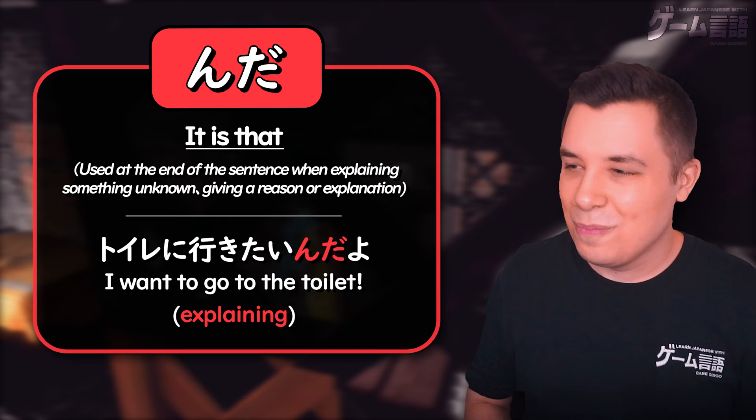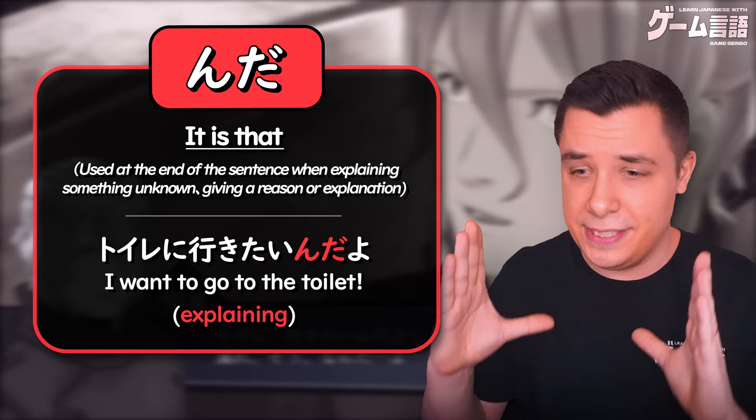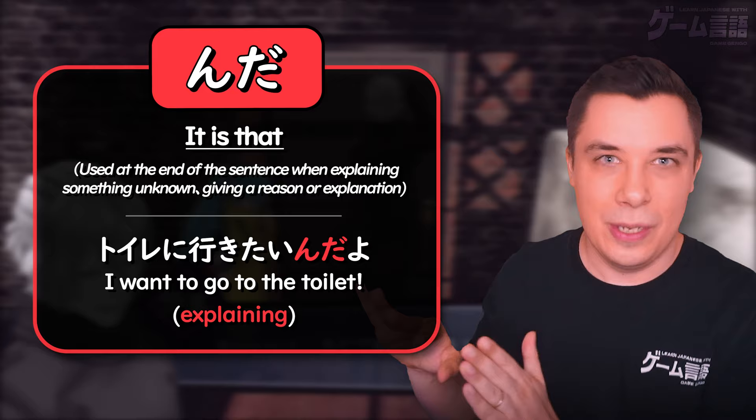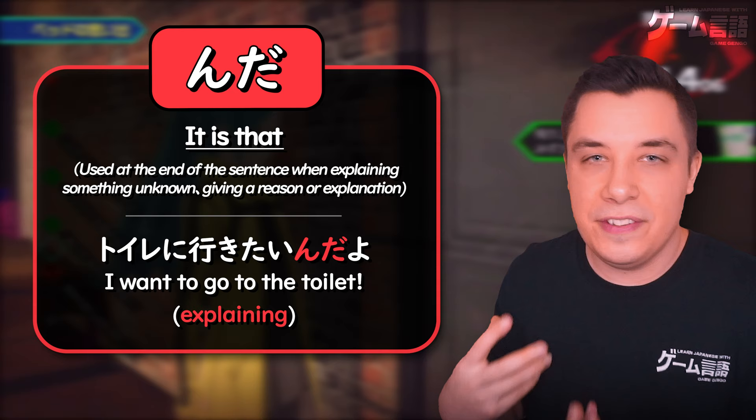For example, if you want to go to the toilet, you could just say トイレに行きたい — 'I want to go to the toilet.' It doesn't have a sense of urgency; you're simply stating a fact. But if you're explaining to someone why you're in a rush — maybe you're pushing someone out of the way and explaining quickly — 'It's because it is that I want to go to the toilet.' In this situation, you put んだ at the end to give it that explanatory tone.